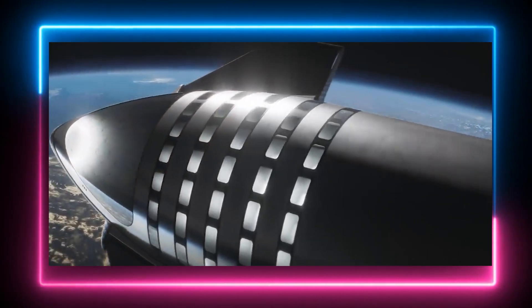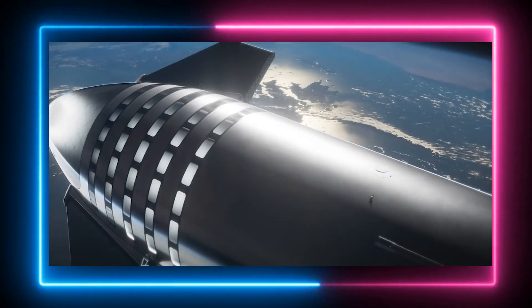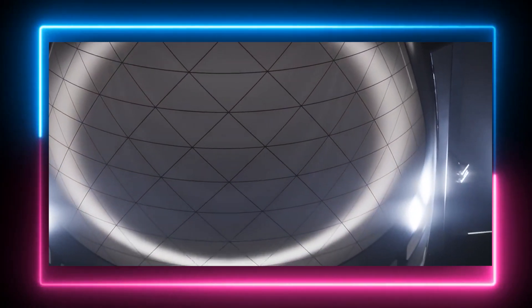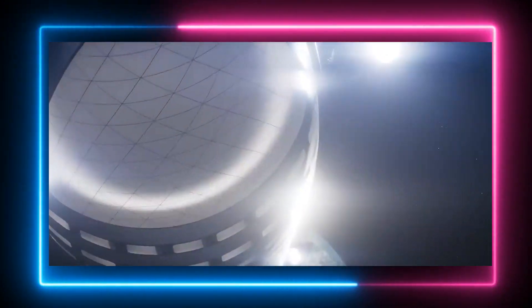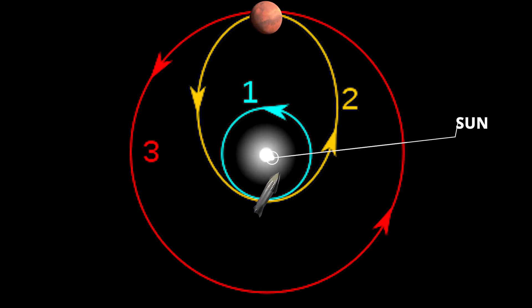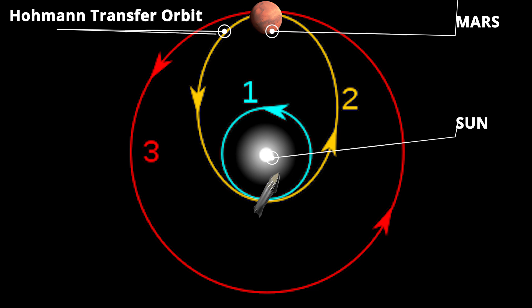Now that the Starship is done refueling, it's time to continue its journey to Mars. Following the fiery launch and Super Heavy booster separation, Starship escapes Earth's gravity. It doesn't immediately launch towards Mars—instead, it enters a carefully calculated elliptical orbit around the Sun. This orbit is highly elongated, with one end extending far out towards Mars' orbital path. This specific elliptical path is called a Hohmann transfer orbit. It takes advantage of natural gravitational forces to propel Starship towards Mars using minimal fuel. Starship leverages kinetic energy gained during its escape from Earth and the Sun's gravitational pull to efficiently reach Mars' orbital vicinity months later.